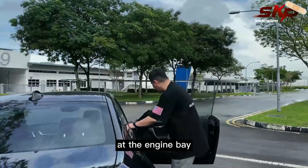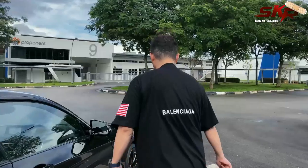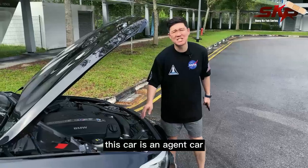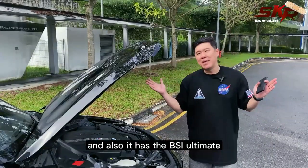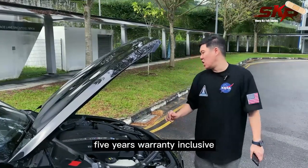Let's take a look at the engine bay — glorious, the N55 engine. This car is an Asian car sold by Performance Munich Autos, and it also has the BSI Ultimate: 5 years service and 5 years warranty inclusive.